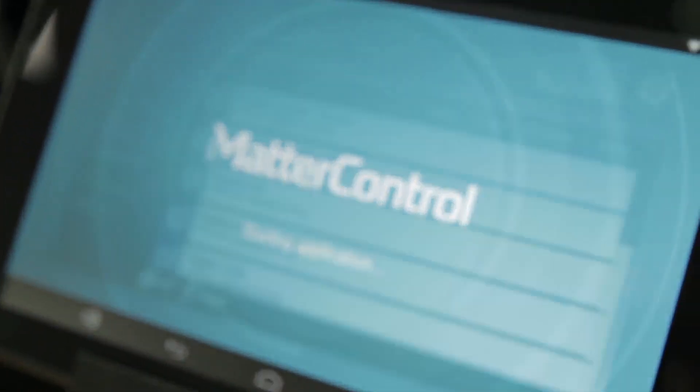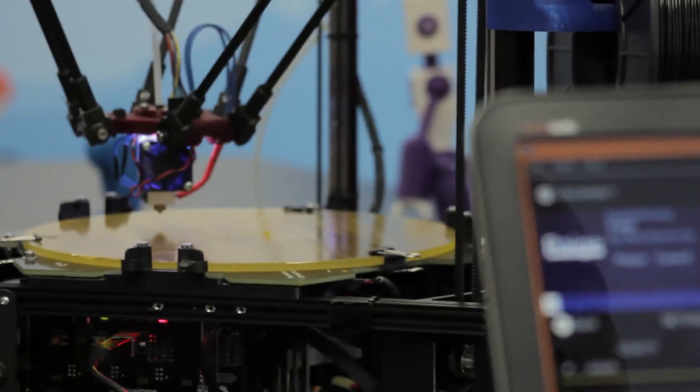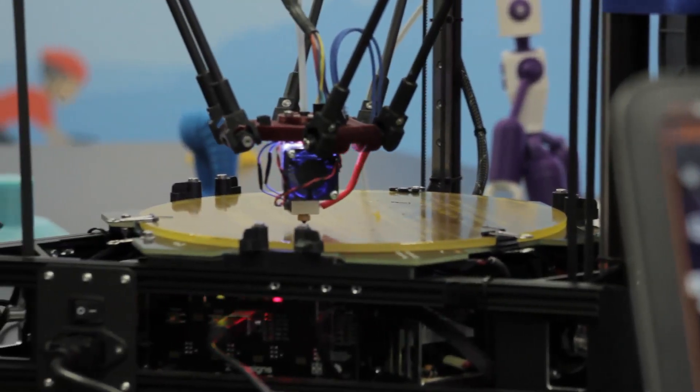At MatterHackers, we create 3D software solutions for 3D printing. Our software is much easier to use, it's dramatically intuitive, and it also has all of the advanced and robust features that an experienced, expert user needs.